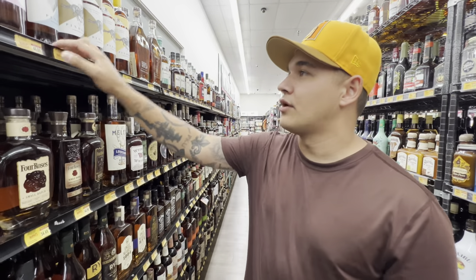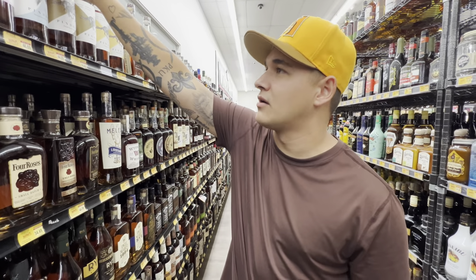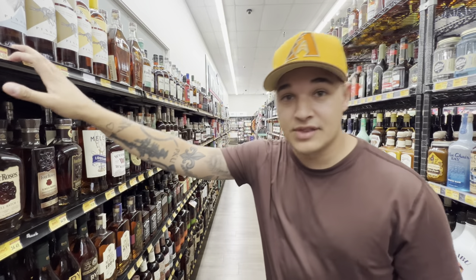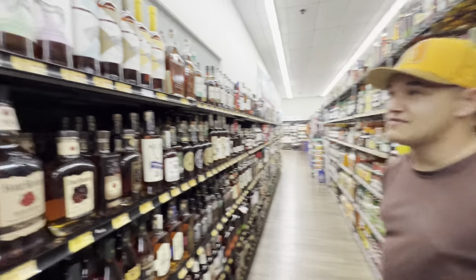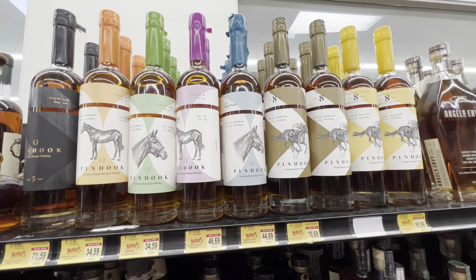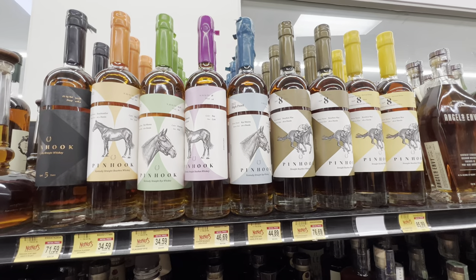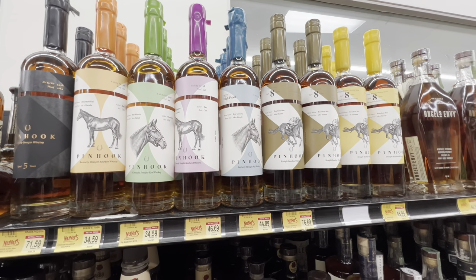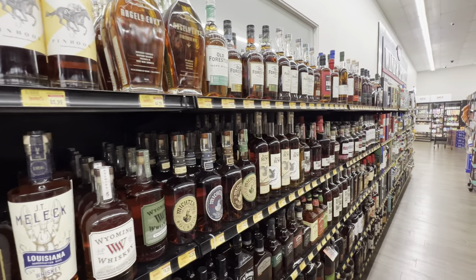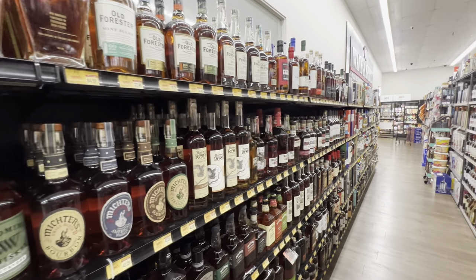Have any of you heard of or tried Pinhook? They have both ryes and bourbons — the bottles are beautiful with a lot of wax tops. They have a ton of it here. Which one of these is your favorite? Let me know. And of course they have Michter's as well.